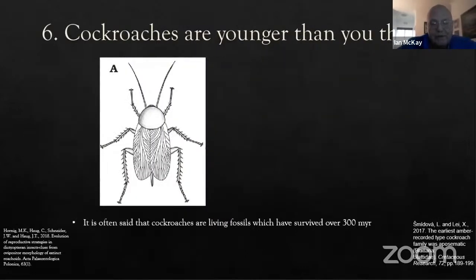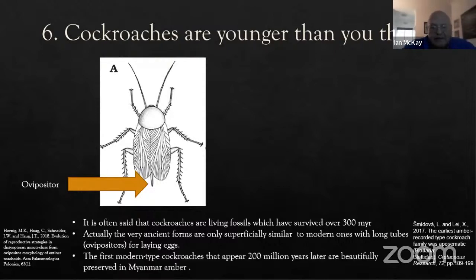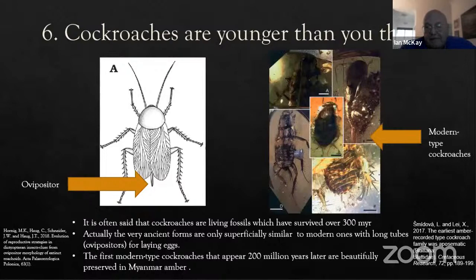Another myth is that cockroaches are living fossils that have survived over 300 million years and can survive a nuclear explosion. Those early cockroaches are only superficially similar to modern ones — one distinguishing feature is that the ancient ones had a long ovipositor tube for laying eggs, which you don't find in cockroaches today. If you've had a cockroach infestation, you'd have noticed females carrying little bags of eggs — that's a distinguishing feature of modern cockroaches. The first modern-type cockroaches appear only 100 million years ago, beautifully preserved in amber from Myanmar.